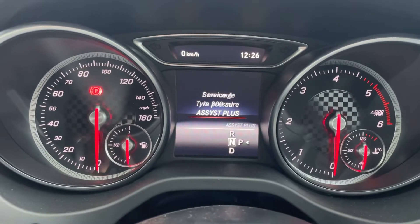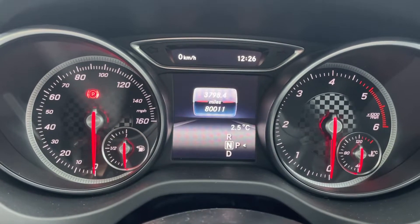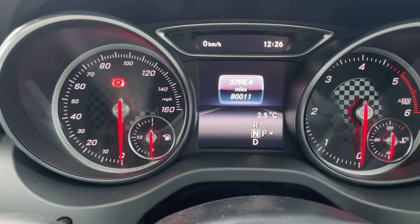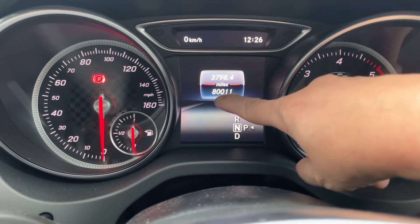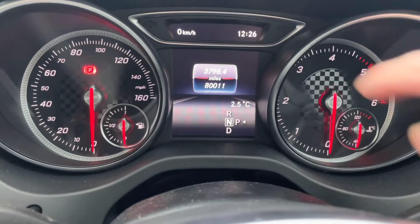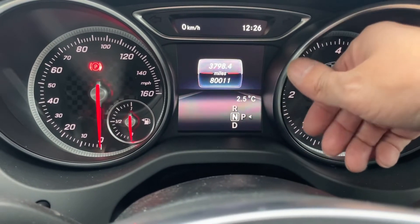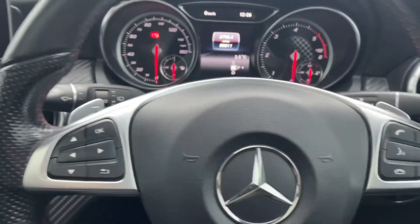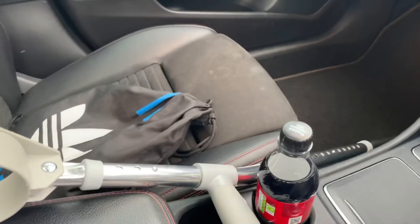Tyre pressure is good, and it's showing Service A in 200 miles. When the last two numbers change to 40 it drops down to another hundred. So when I get back to London, if it reads 80,140 it will say 'Service A is due,' and if it reads 80,040 it will say '100 miles — Service A.' I hope you understand that.